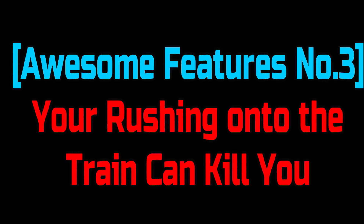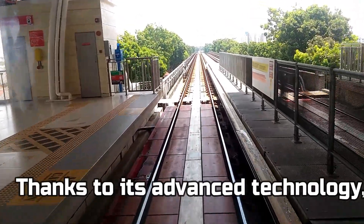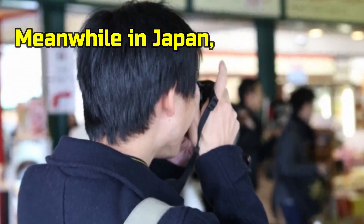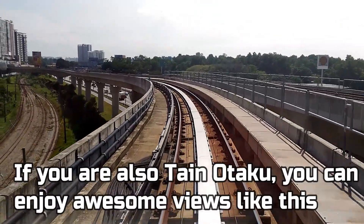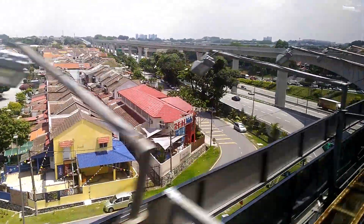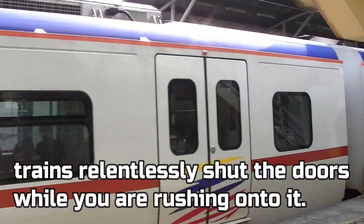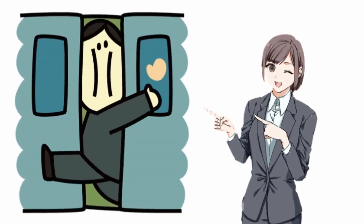Awesome features No. 3: You rushing onto the train can kill you! In KL and its suburbs, there is a very convenient transit system. Thanks to its advanced technology, some of them appear to adopt unattended operation — namely, no conductors on trains. If you are a train otaku, you can enjoy awesome views because there is no conductor's room interrupting front views of the train. However, because it is an unattended operation, the train relentlessly shuts the doors while you are rushing onto it. I tried rushing one day in Malaysia when I was really in a hurry, but my arms were sandwiched between the doors. KUSO!